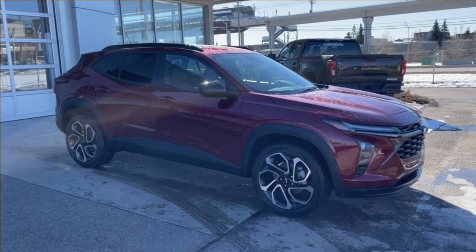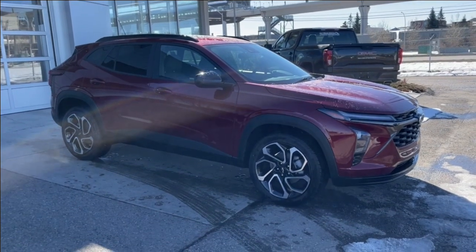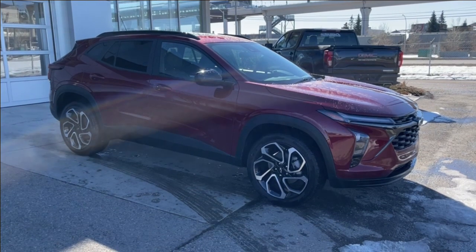Welcome to the brand new 2024 Chevrolet Trax 2 RS in Crimson Metallic. This SUV is powered by a 1.2-liter turbocharged three-cylinder, bolted up to a six-speed automatic transmission.